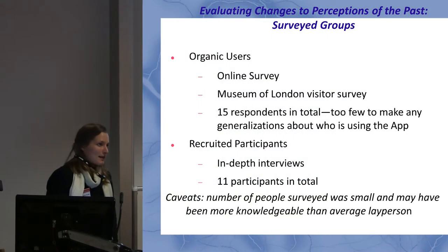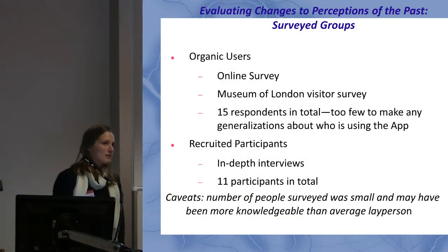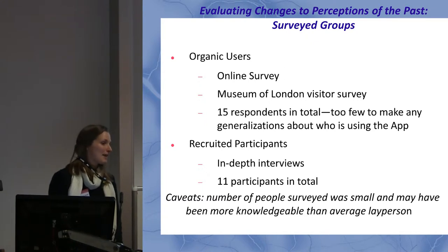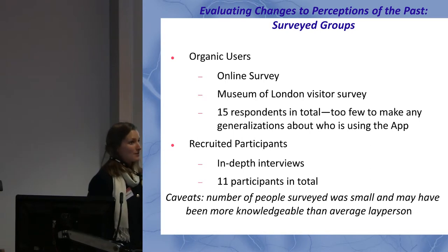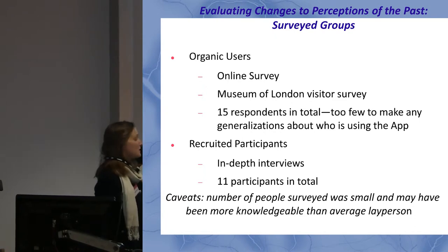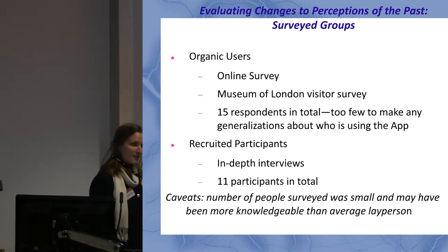This is how I evaluated it. I was looking at two different populations. The first were called organic users — people who came independently to the app — and I reached out to them using an online survey and a visitor survey at the Museum of London. The online survey didn't go as well as I planned, so I only got about 15 respondents combined. Their responses were useful for understanding the user experience, but too few to make generalizations about who the app is reaching and who it's not.